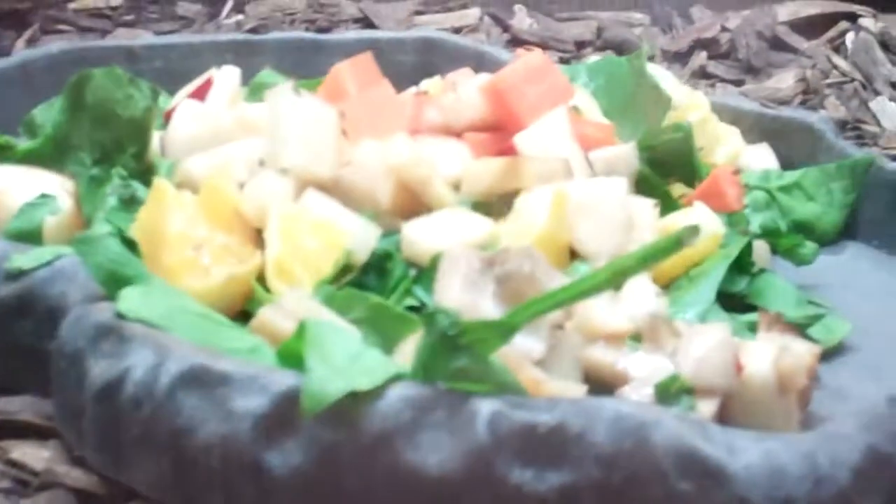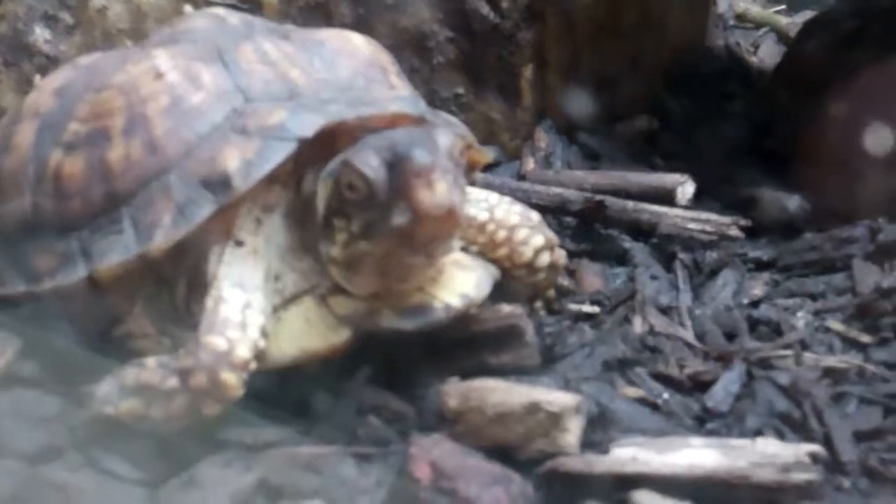He's over there looking around, ignoring his giant salad bowl. Apparently this one lives next to a goat.